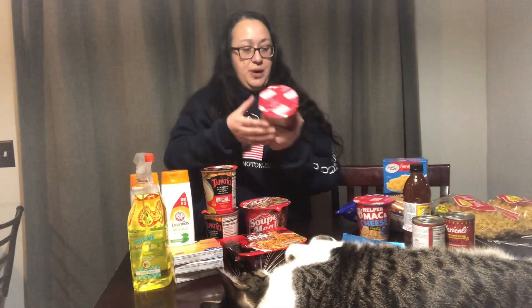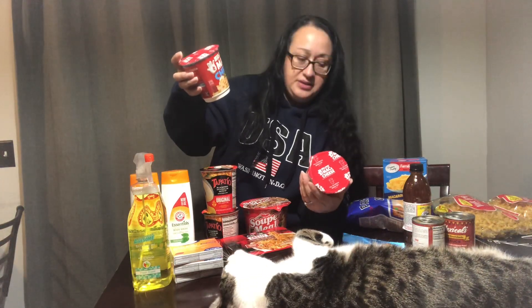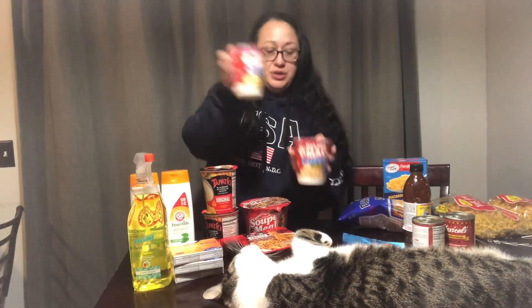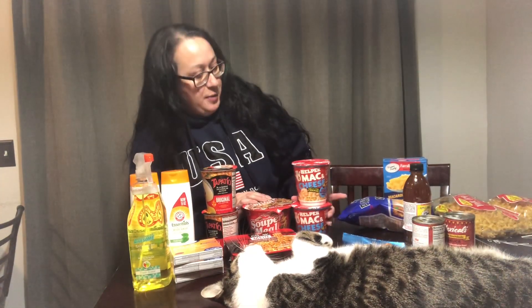And these are new at my Dollar Tree — Helper mac and cheese. It says bold pepper jack queso. I actually didn't realize it said that — medium heat. I got two to try. I always like, if I see something new, I get one or two. That way if I really like it, great. I don't get too many because if I don't like it I'm not wasting money.